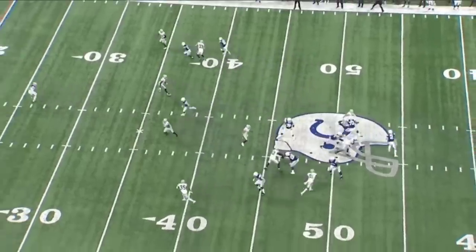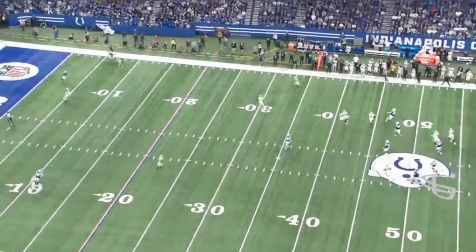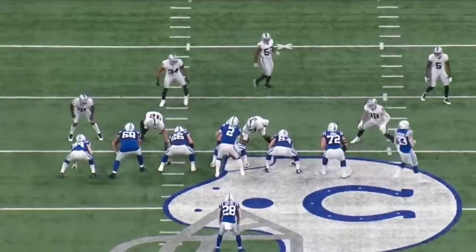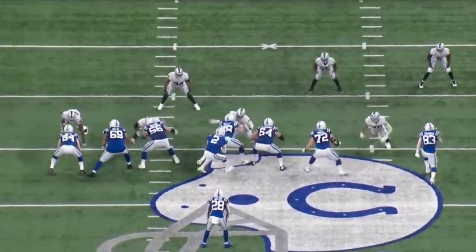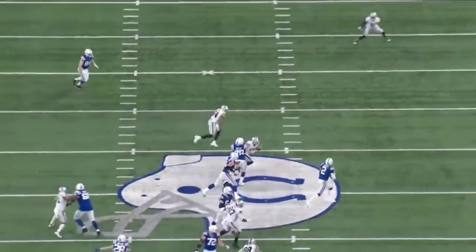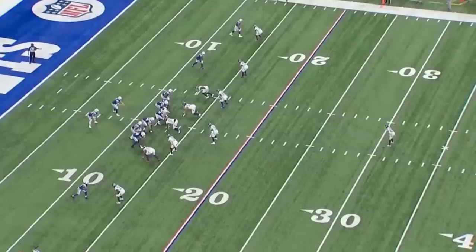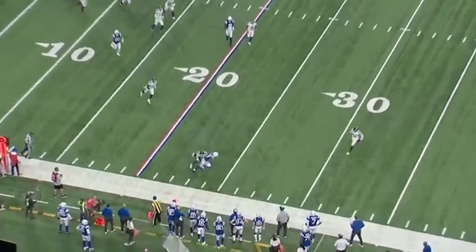Here's another play. Carson Wentz play action — and this is a Hail Mary situation. That's just good ball awareness, being around the ball, knowing it's a Hail Mary, and having the soft hands for the ball to magically fall in his arms.